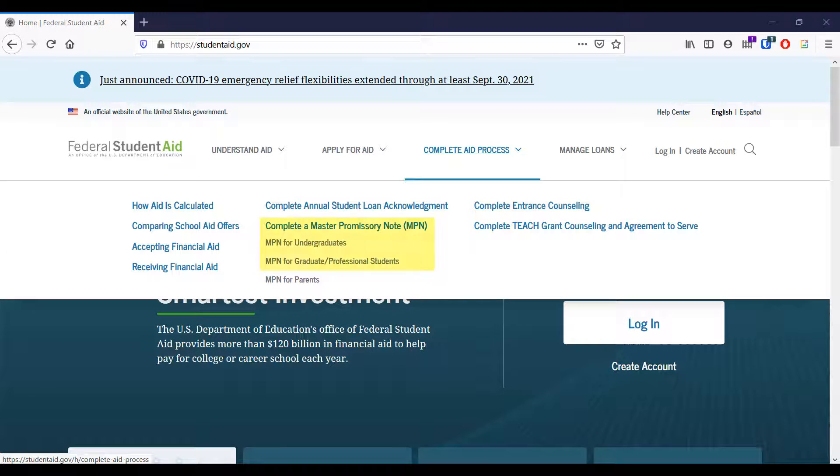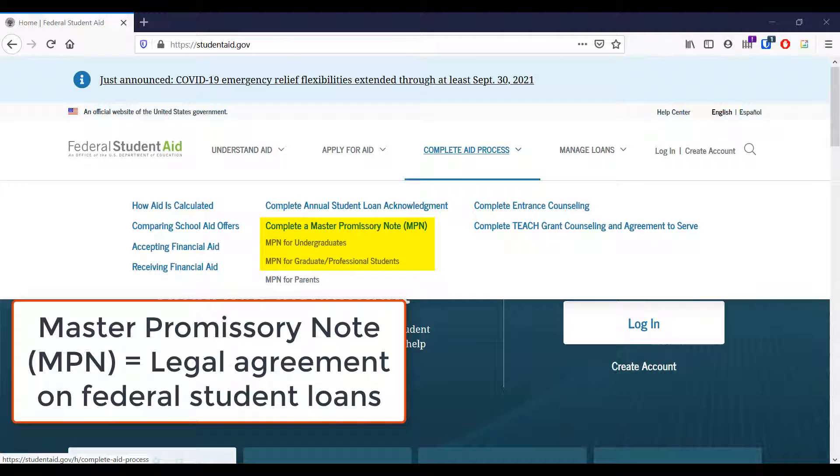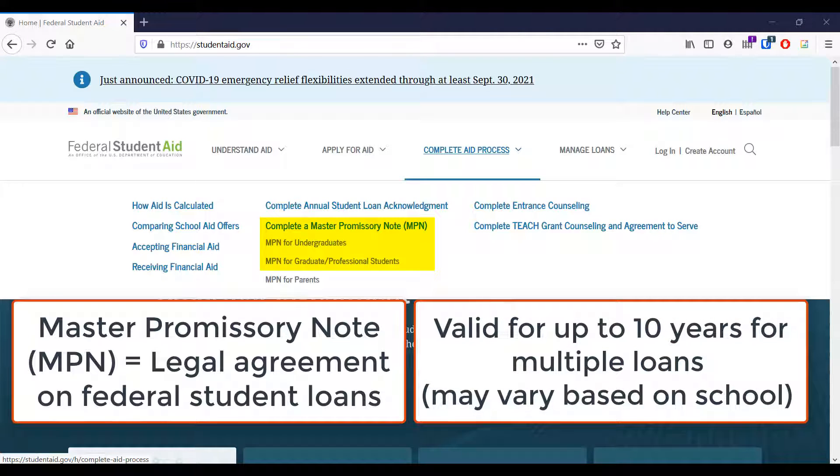The master promissory note, or MPN, is a legal document in which you promise to pay your loans and any accrued interest and fees to the Department of Education. It is important to review the MPN and keep a copy of it because it explains the terms and conditions of your loan. As an undergraduate, your MPN is good for up to ten years and can cover more than one loan, as long as the school is authorized and chooses to use the MPN in this way.